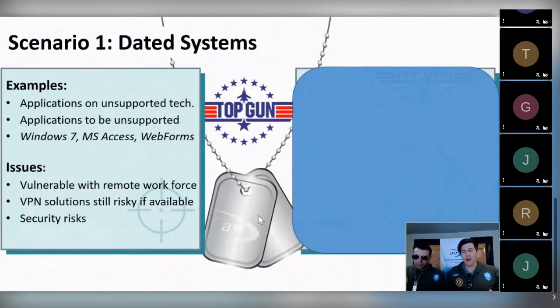Scenario one: dated systems. Maybe it's having applications on unsupported technology currently, or applications that are about to become unsupported — an application built for Windows 7, an older Microsoft Access-based application, or Web Forms, a web-based framework that Microsoft is retiring and will no longer support. With any unsupported technology there are risks — the companies that create it are no longer liable for pushing out updates or preventing them from being compromised. And when you have a remote workforce, VPN solutions to access that software won't necessarily solve the issue, so there are inherent security risks as well.